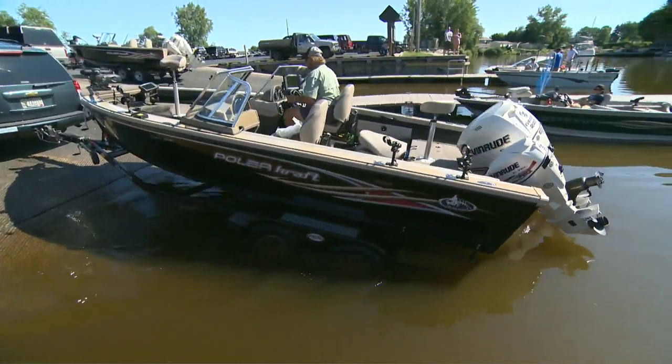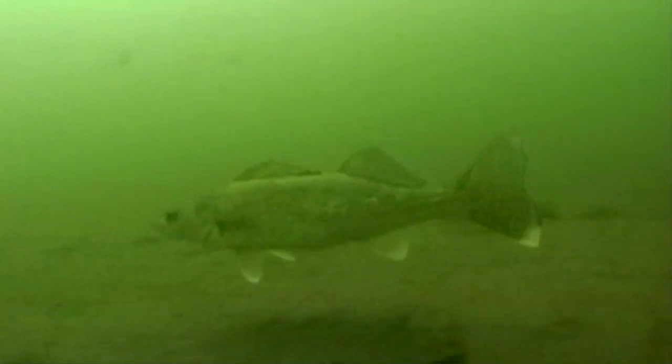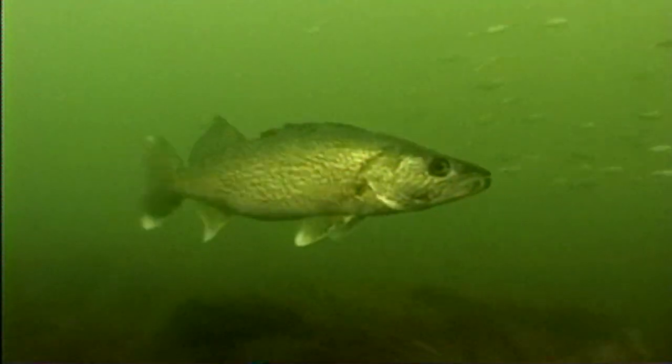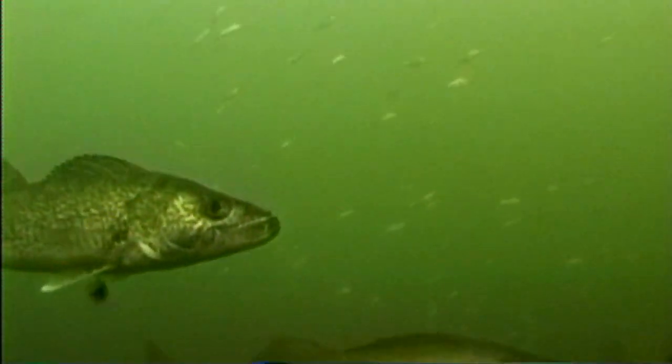These days, years of commercial overharvest and industrial pollution have been reversed, and trophy walleye populations here are experiencing a huge upswing in the bay. In fact, many predict that the next Wisconsin state record is swimming around in Green Bay as I speak.